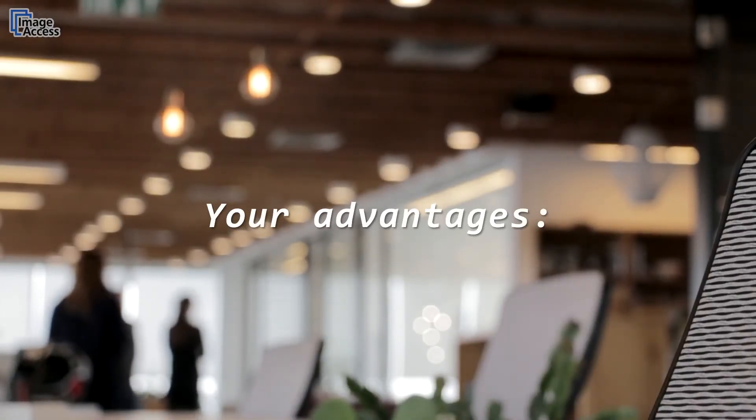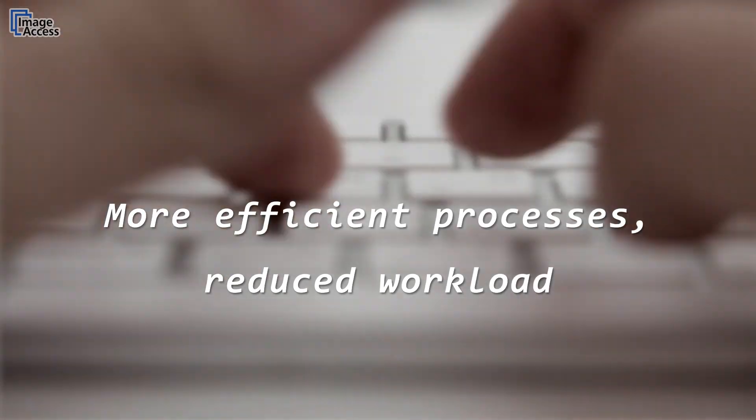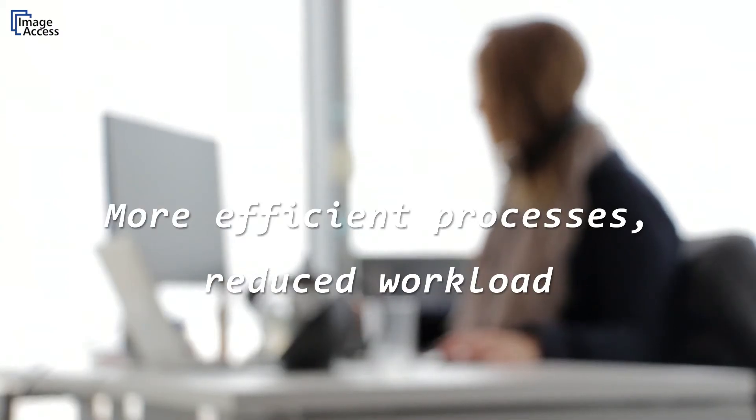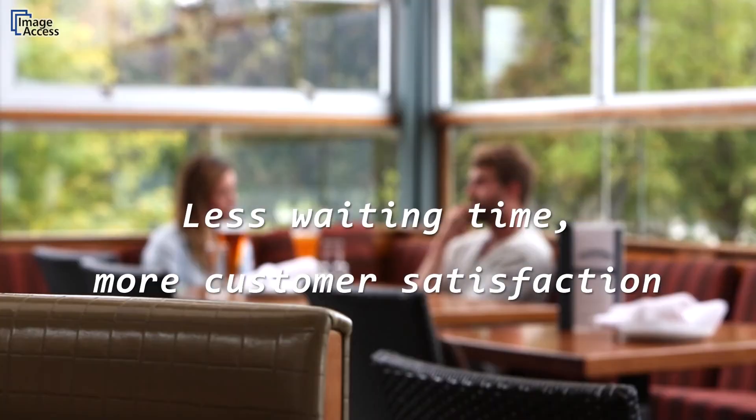What are the advantages of this approach? First, your workforce can devote their time to more important tasks — workload and effort are reduced. Second, the customer is responsible for digitizing, which saves the customer waiting time or having to visit the facility several times. This means an increase in customer satisfaction.